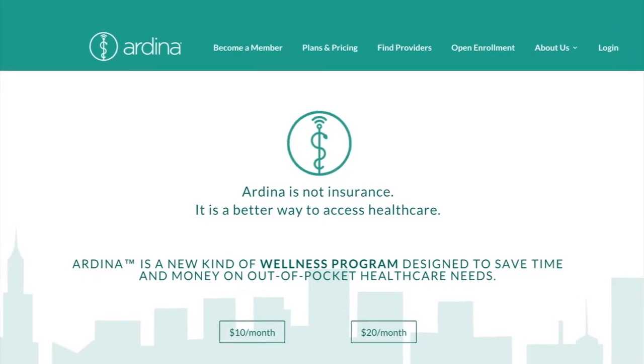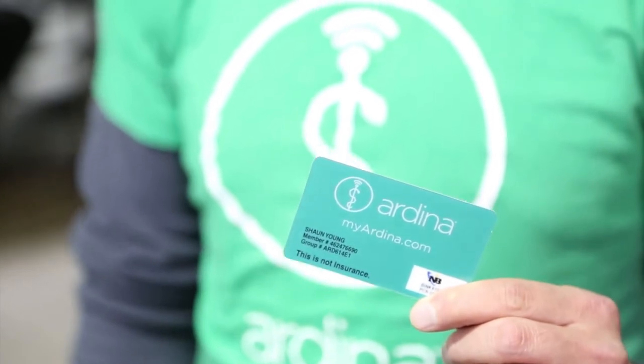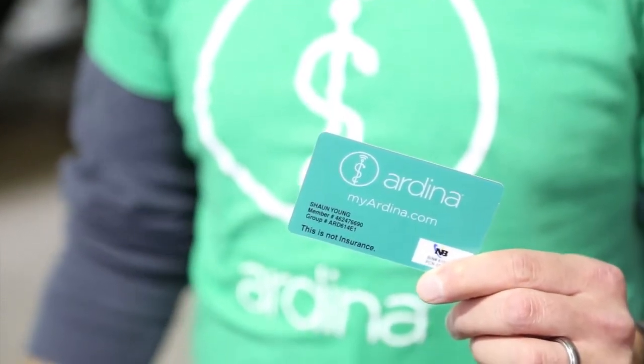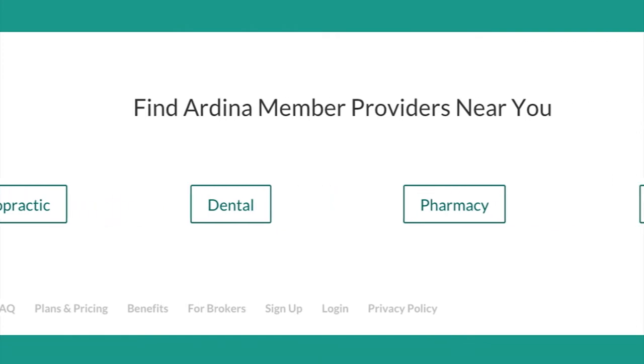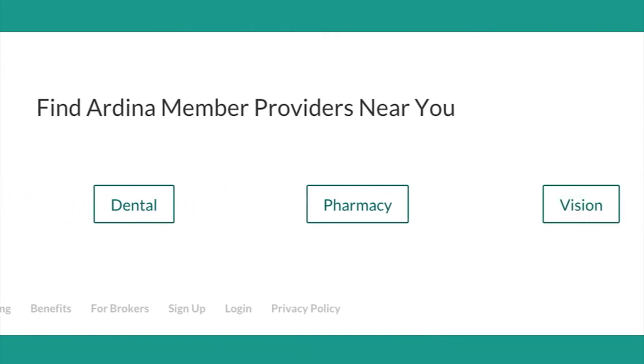The way Ardina works is it's a membership program, so when you sign up online at myardina.com you'll get a membership card in the mail, and that will give you access to our member portal. On there you can log in and get access to telemedicine, find a dental provider, vision, pharmacy, or lab that accepts the Ardina membership — and save a lot of time and money on your healthcare needs.